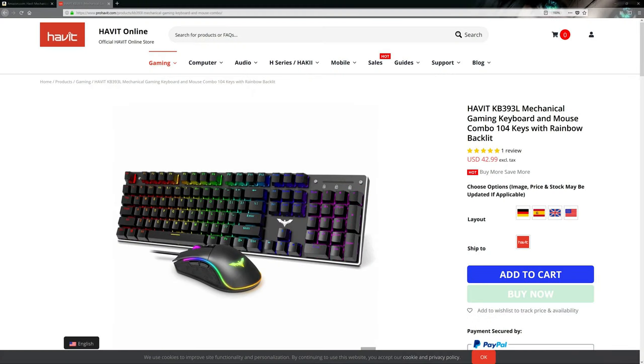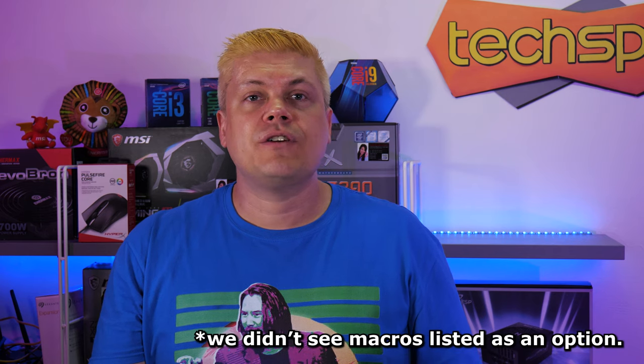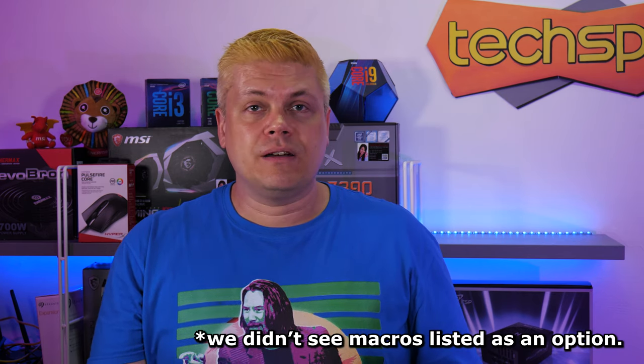If you want the feel of a mechanical keyboard but maybe don't have the budget because 2020 sucks, the Havit Gaming Keyboard and Mouse Combo can upgrade your whole setup at a budget price of under $50 — we saw it on sale amazingly for $35. The full-size keyboard is equipped with clicky Kailh Blue switches on the loud side, with all the typical features like full-key rollover and 100% anti-ghosting. The backlit keys are a set rainbow LED pattern, and although the lighting patterns can change, the colors will remain the same. The aluminum top case provides strength, though there's no volume or media keys. No driver needed means no software, and also no macros.